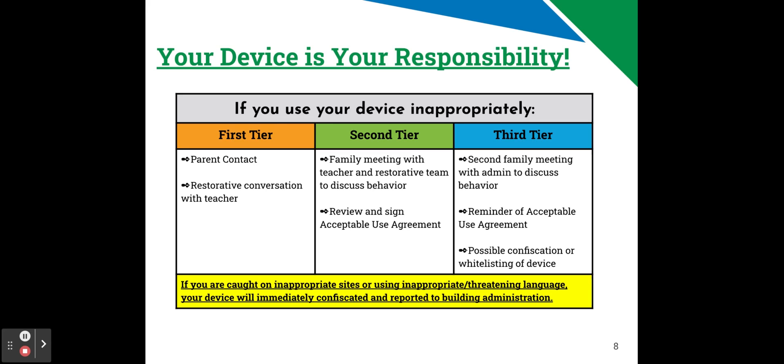If you use your device inappropriately for a third time, or fall into a third tier category, you'll need another family meeting with admin to discuss the behavior, and a reminder of the acceptable use agreement that you signed. Depending on the offense, there may be a possible confiscation or whitelisting of your device.